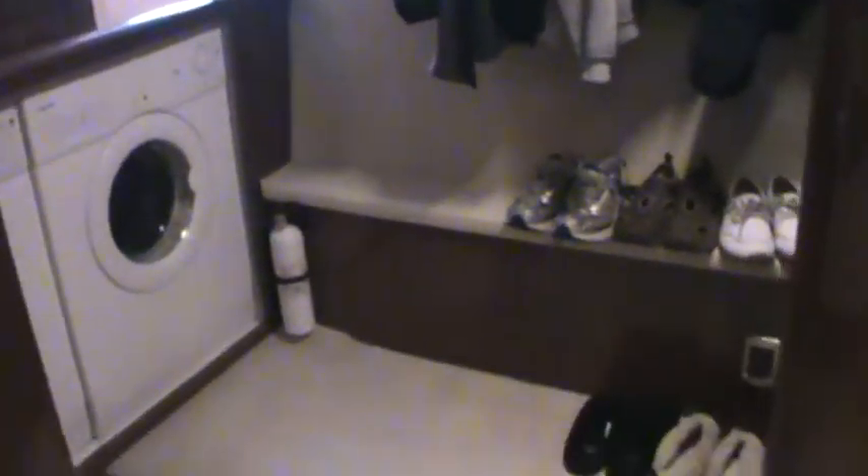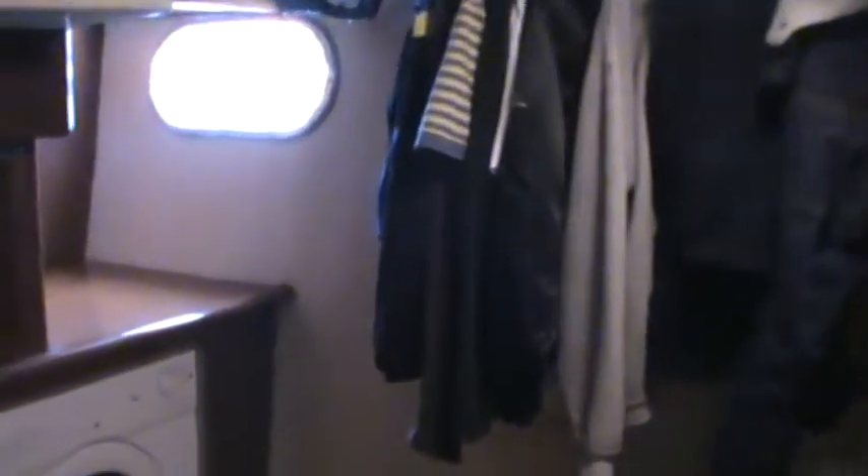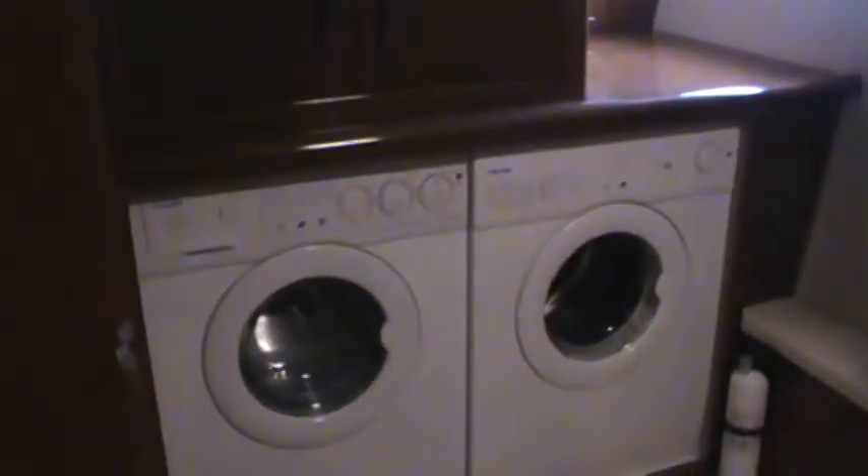And then our walk-in closet with lighting that comes on when you open the doors, and of course a built-in washer dryer.